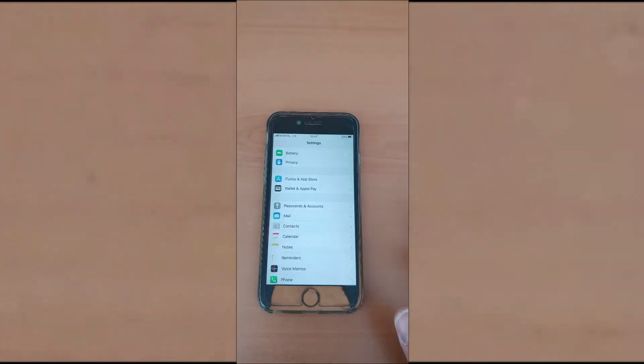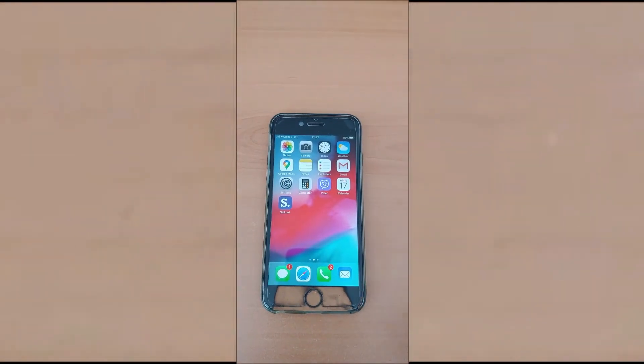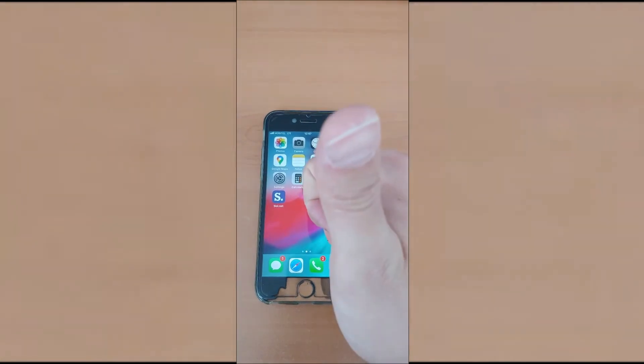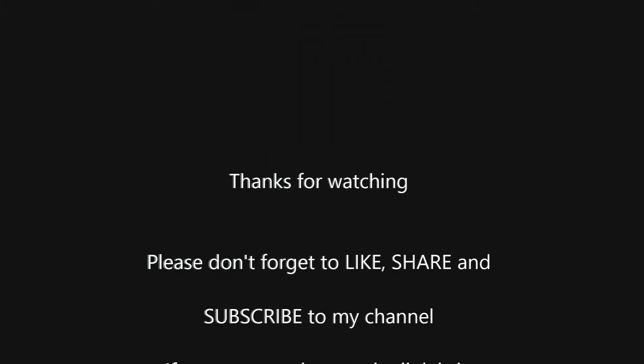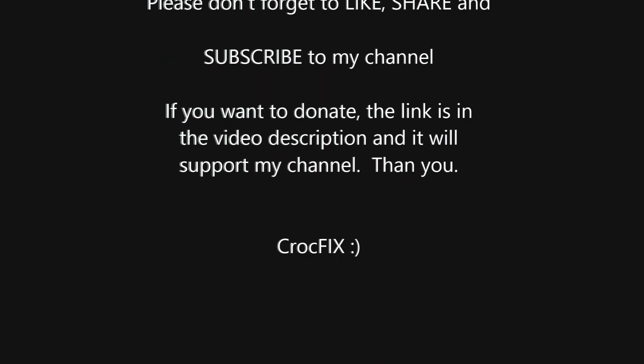But don't delete any of your personal subscriptions. That's it — you're good to go. Thanks for watching. If you have any questions, you can comment below. Please don't forget to like, share and subscribe to my channel. And if you want to donate, there is a link in the video description. It will support my channel. Thank you.